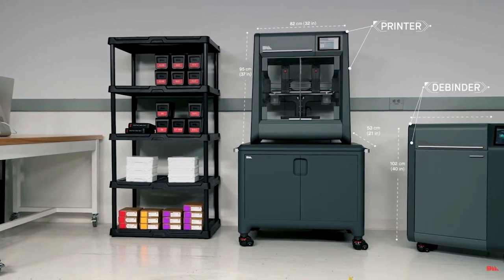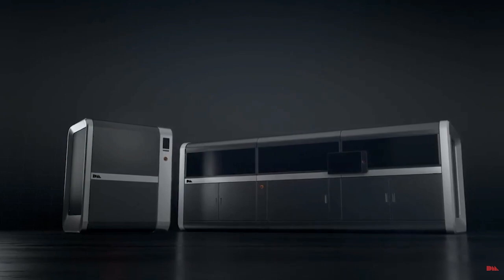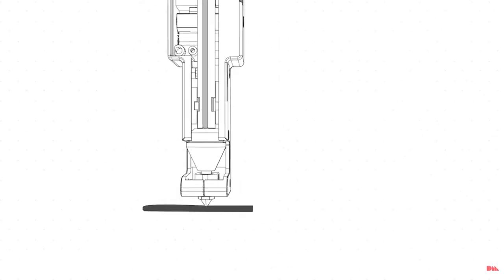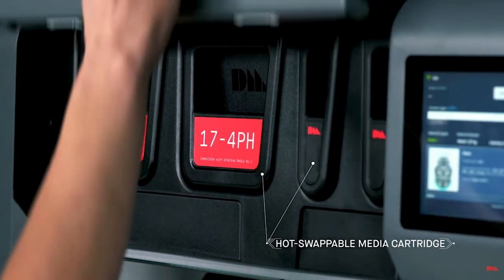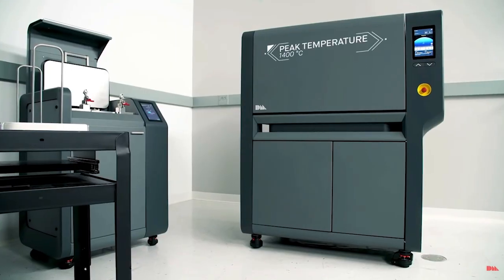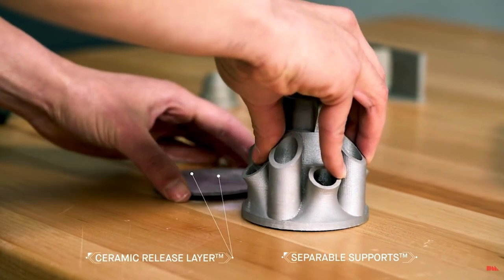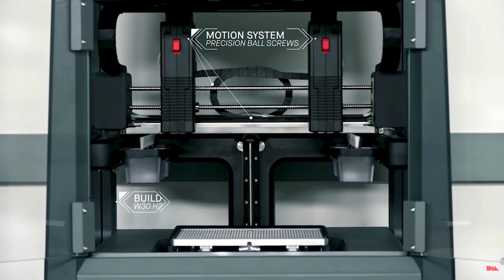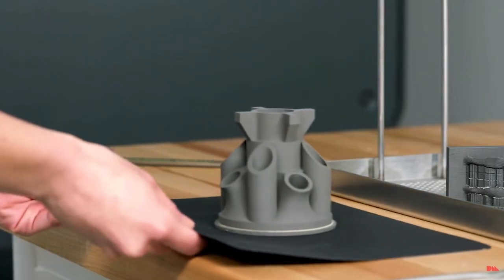Their first product came out in 2017 with the release of the desktop system and the announcement of what would become their production system. The desktop system was basically a variation of a standard FDM machine, upgraded to use cartridges of metal powder to deposit bound powder into an FDM printed part that would later be sintered and baked to make a metal piece. This granted them the first few patents on how they achieved the support material in those parts and some other design features of the machine.